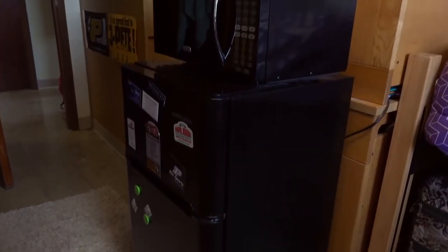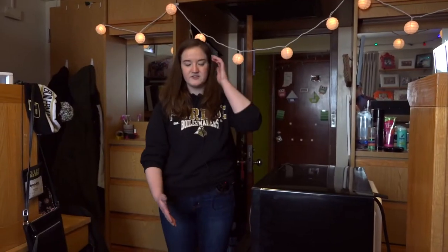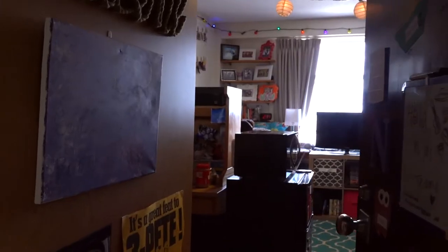They have their own fridge and microwave, and while these are clearly theirs, you can also rent those through Purdue, which is great.